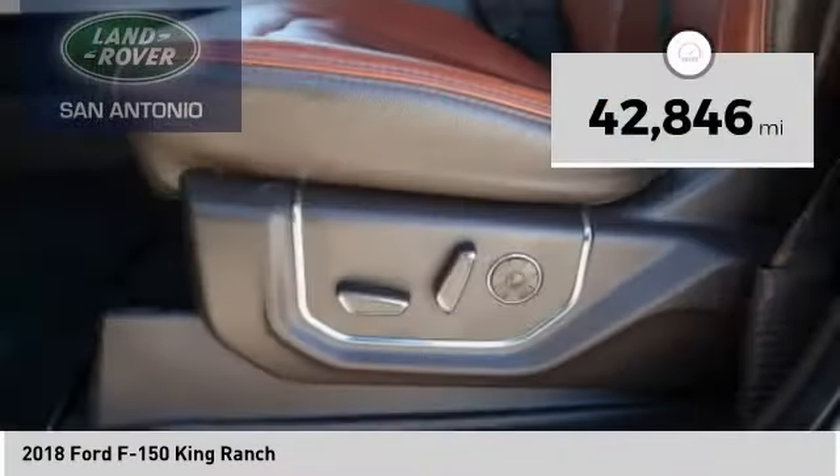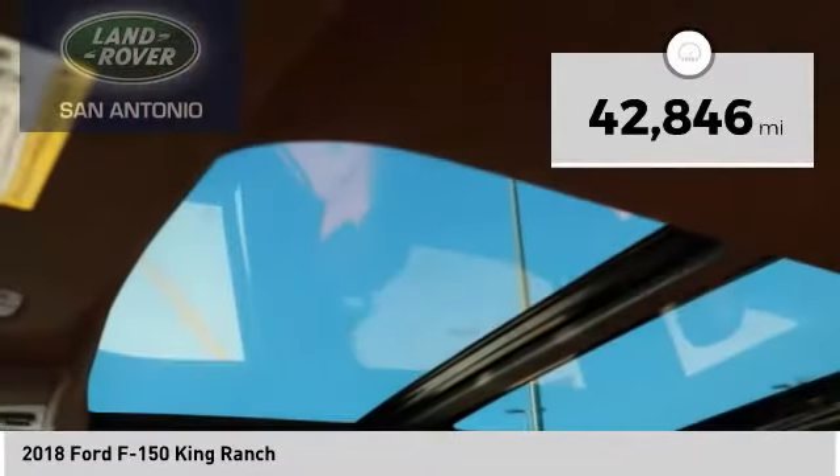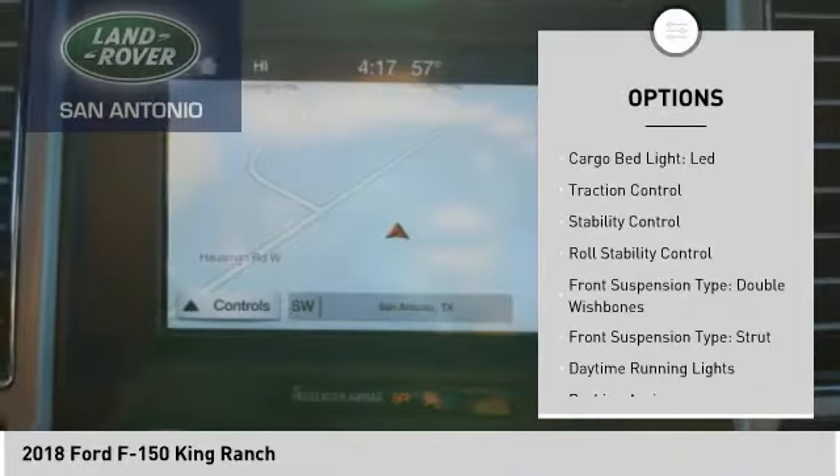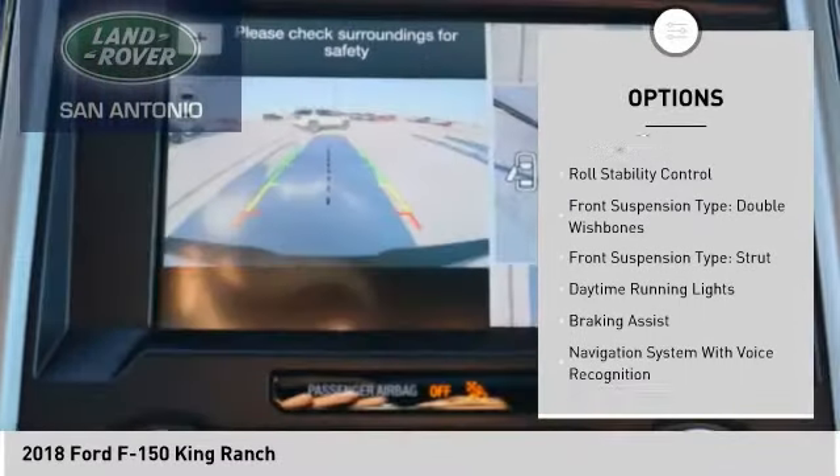This vehicle has less than 45,000 miles. Here are some of this vehicle's great options: electronic parking brake, remote engine start, cargo bed light LED.